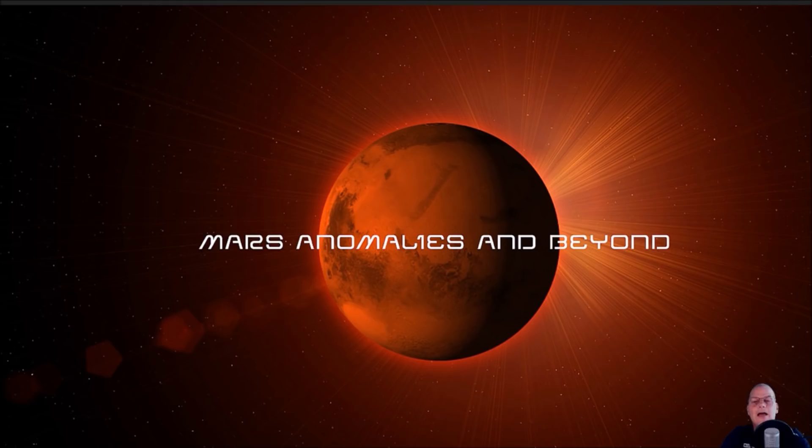Hello everyone, welcome back. I hope everybody had a great week. This one's cool, you're going to love this particular video. Just watch it to the end. If you had any doubts that there was intelligent life on Mars, this should wipe away any doubts that you have.